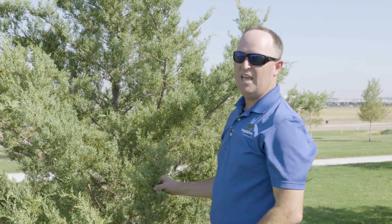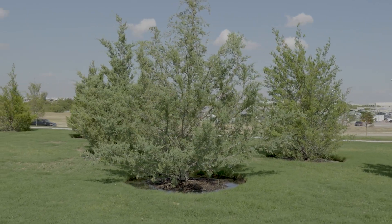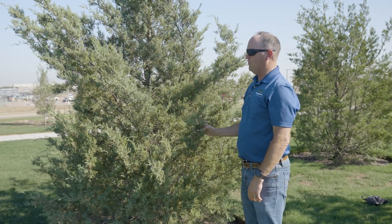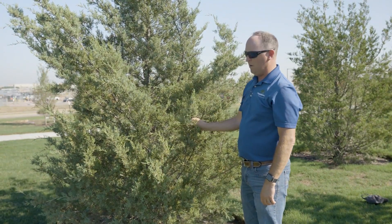One thing to keep in mind is that they can get very large, so you want to make sure you give it enough space. Being that it's a North Texas native, this is a very, very tough and durable tree. They are tolerant of our soils, tolerant of our heat and our drought. Once they're established they're extremely drought tolerant and they don't have very many major pests and disease problems.